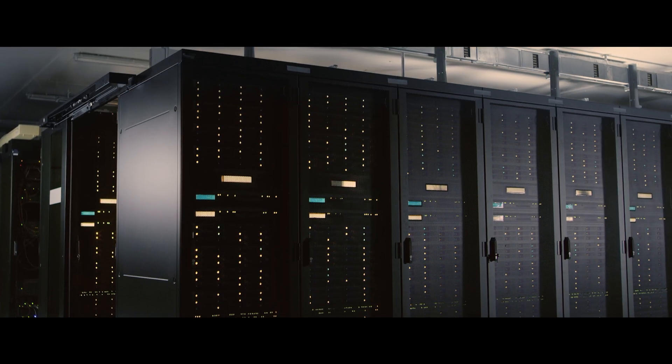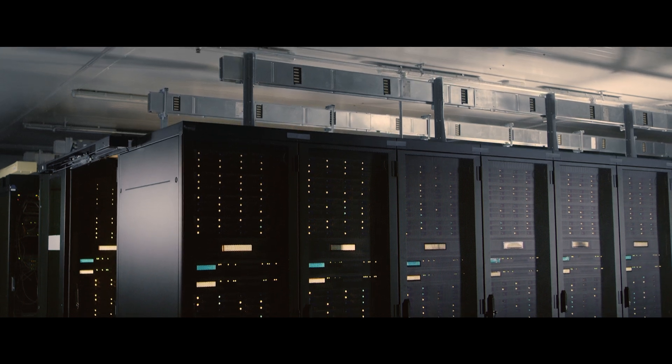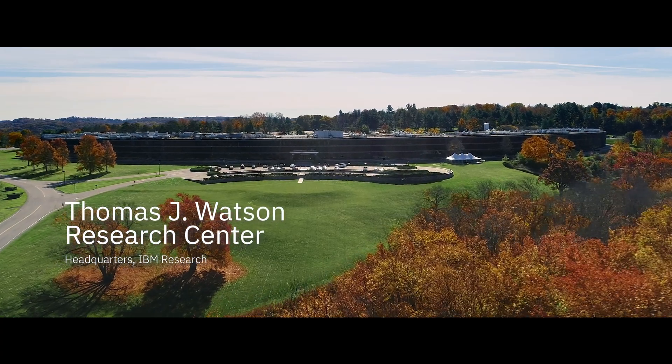Right now, no computer on Earth could handle all of those variables at once. Classical supercomputers will never be powerful enough to tackle the full scale of Boeing's composite designs all at once.